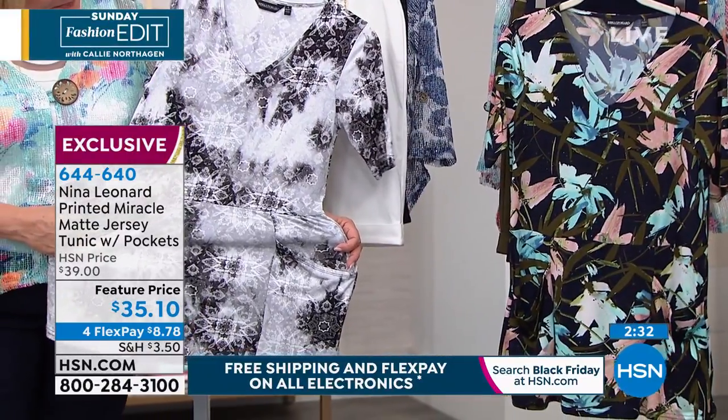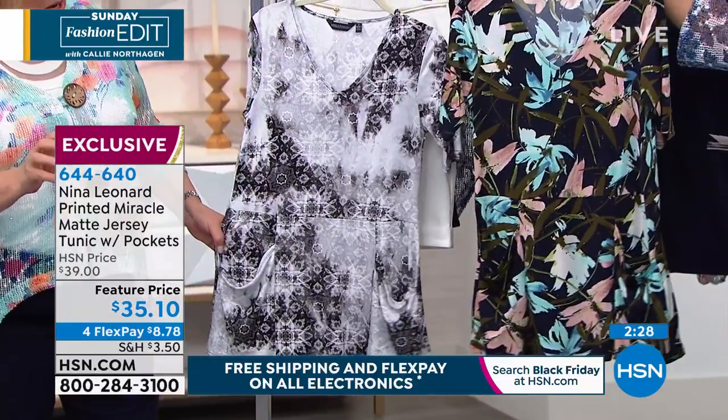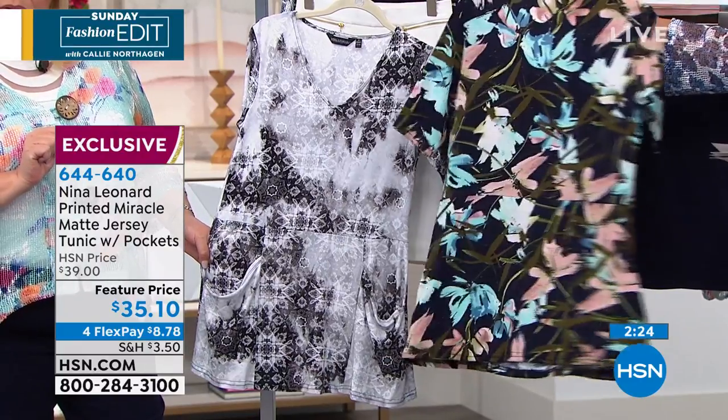The last choice is here in the navy multi — you haven't seen yet — this is so pretty. Isn't that great with the corals and the aqua colors? And then of course you have those wonderful rich olive tones as well. The olive tones are really pretty.